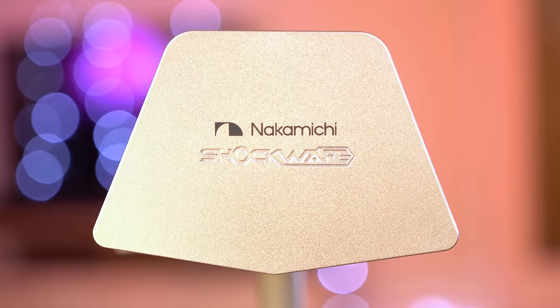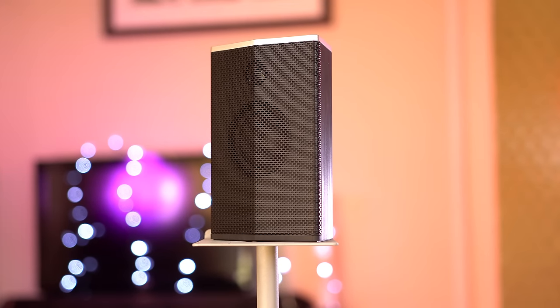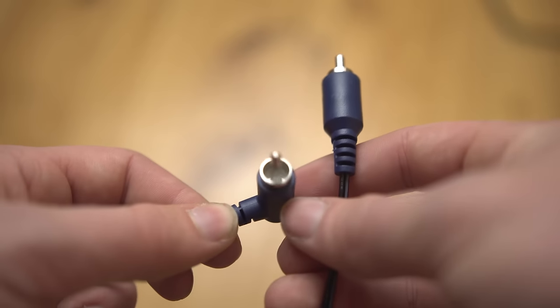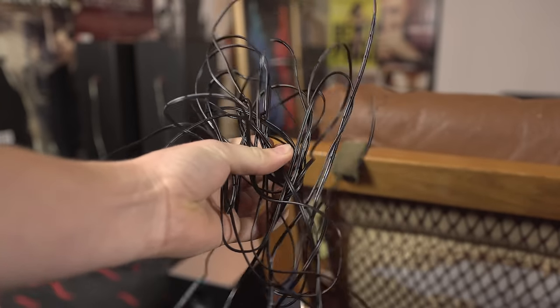And finally, you have the two satellite speakers. These are pretty simple — they aren't very large or exceptional, but match well with the design of the system and have a pretty small footprint. The cable they use isn't the standard speaker wire, which could be annoying if you plan on using pre-existing cable runs. However, the cables are extremely long, so they'll fit in even very large areas.